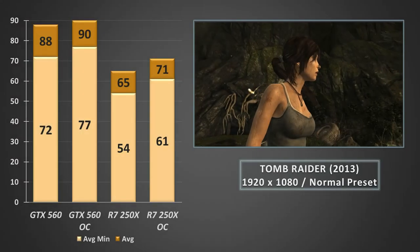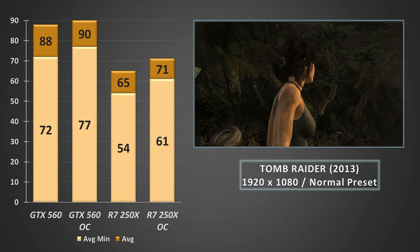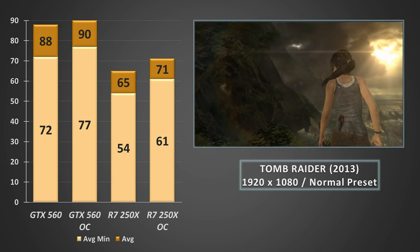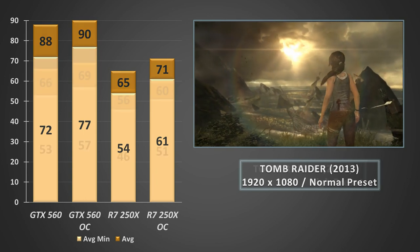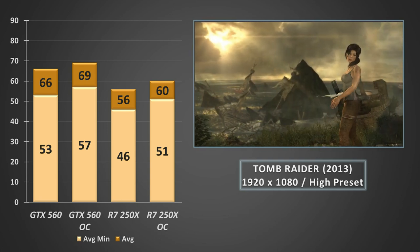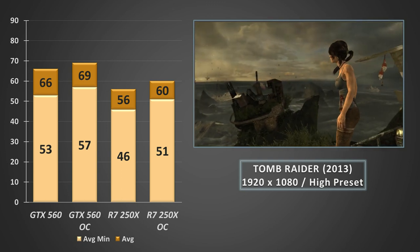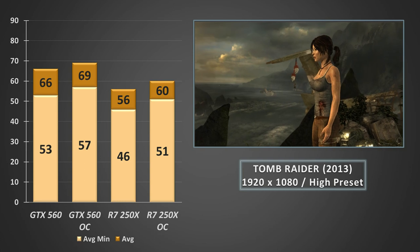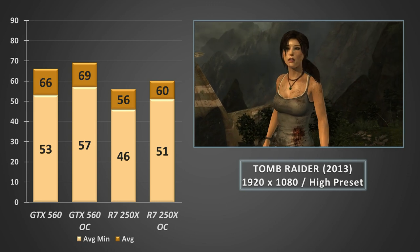Kicking things off with the oldest title here, the 2013 version of Tomb Raider at 1080p on the normal preset. It returned a great experience on both cards — the R7 250X returned an average of 65FPS compared with the 560's 88, and overclocking left the 560 as the winner with a difference of 19FPS on average. Testing at the high preset returned averages just above 60FPS for the 250X, but only when overclocked. The 250X did claw back some of that gap, trailing the 560 by 9FPS on averages and 6FPS at the low end when overclocked — a pretty convincing win for the green team card here.